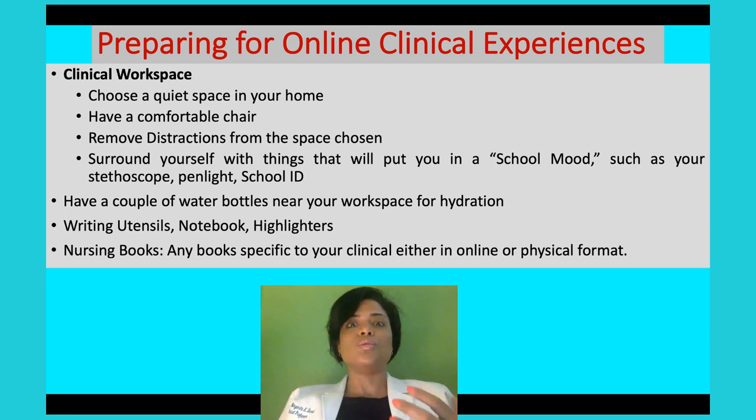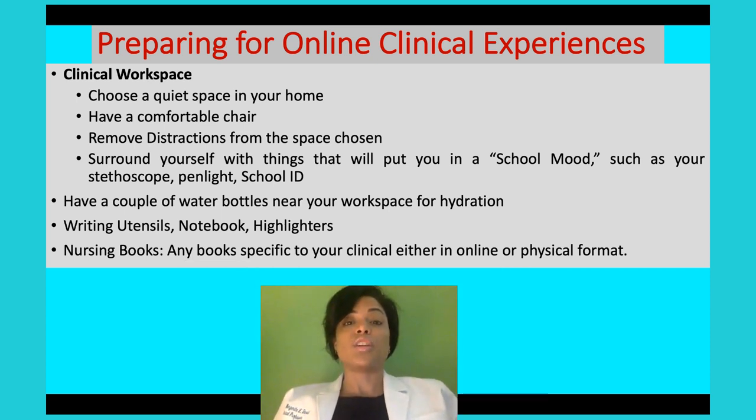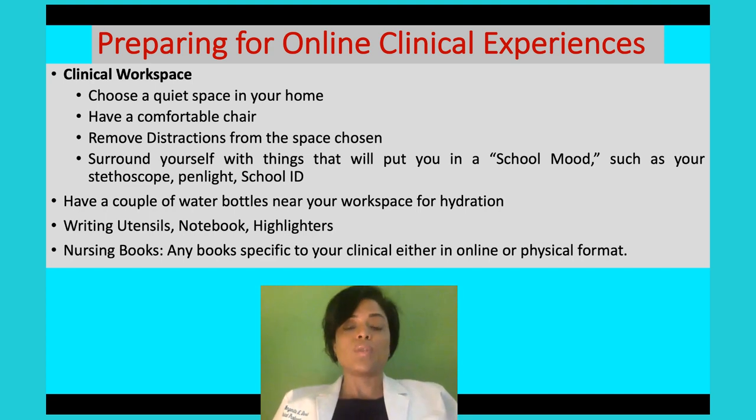Surround yourself with things that put you in that school mood, and avoid things that will distract you. For example, your phone — leave it in another room, or at least put it on vibrate in case of an emergency. You will have breaks during these virtual clinical experiences, so don't worry. Make sure you're interacting and engaged with the clinical group, just like you would be in a physical clinical setting. Have a notebook next to you for note-taking and to write down additional questions that come up during your virtual clinical.